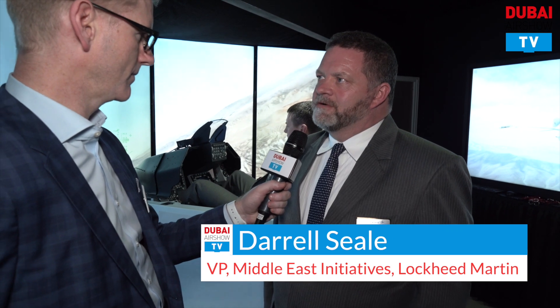We're very excited about being here at Dubai Airshow again this year. Lockheed Martin has been here in the UAE for over 40 years and in the region for about 50 years. We have all of our experts from across the corporation here demonstrating our latest technology and weapon systems.